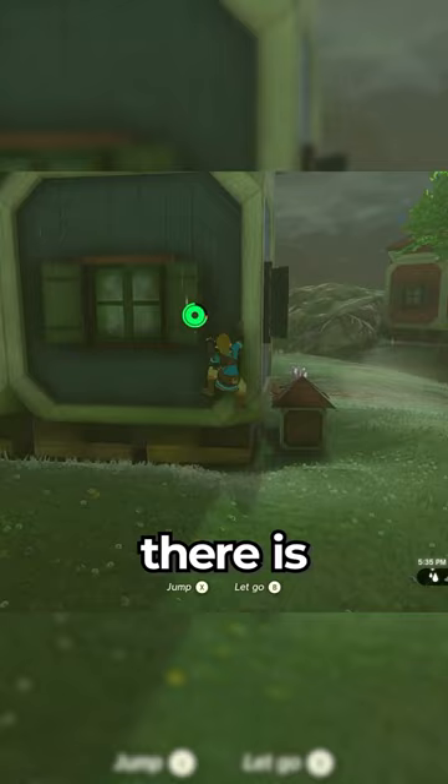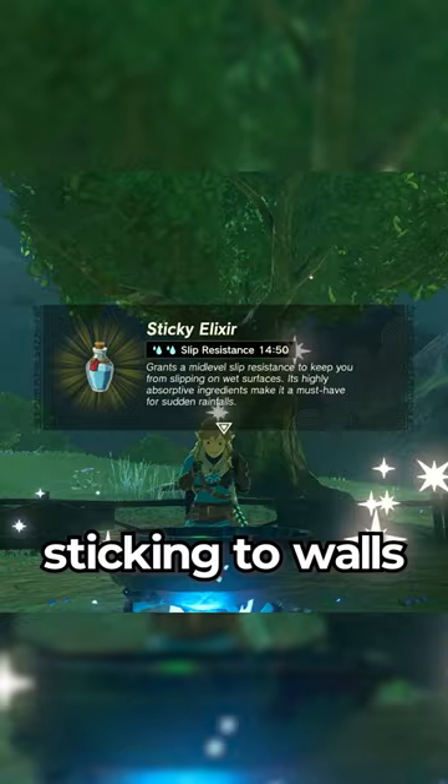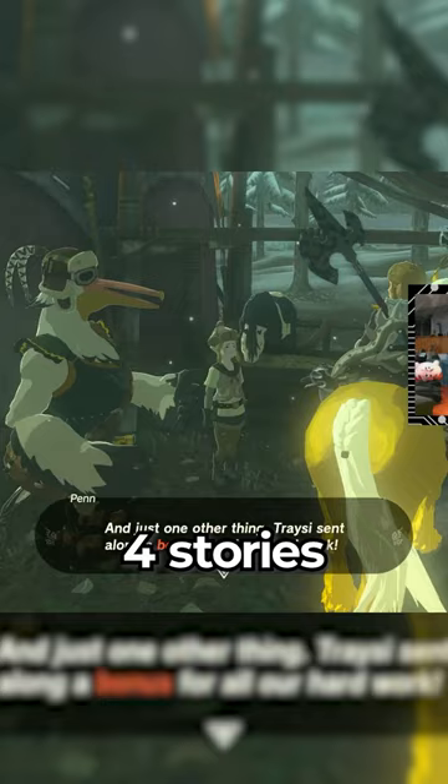There are many different cooking items to help out with sticking to walls, but if you head on over to the Lucky Clover Gazette in the Heber region, you can become a reporter and for every four stories you cover at stables, you'll get a piece of the froggy armor set. Solve all twelve mysteries to get the full set.